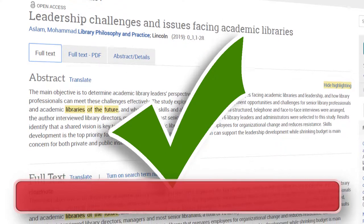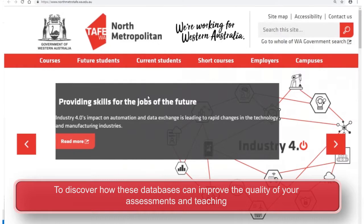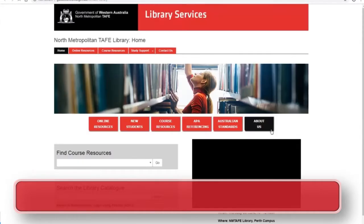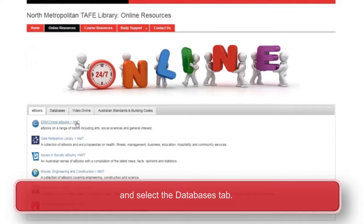Easy! To discover how these databases can improve the quality of your assessments and teaching, start at the North Metro TAFE homepage, then go to the library web page, click on online resources and select the databases tab.